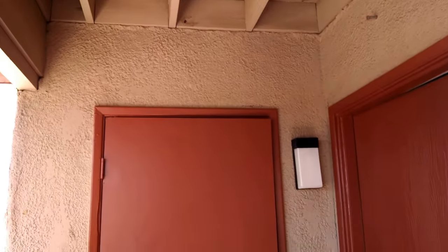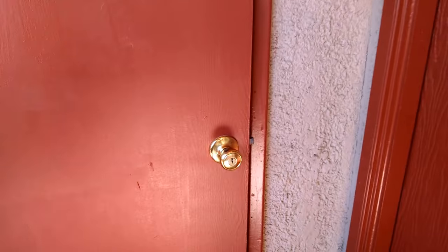We're starting the video off outside here on the beautiful little balcony. There's a neat storage room outside — pretty good size. Let's take you in.